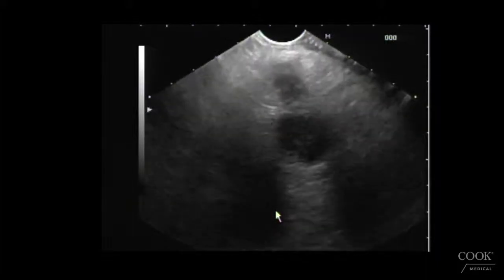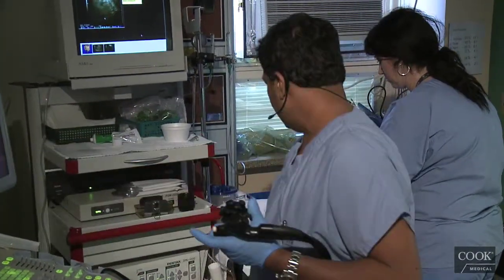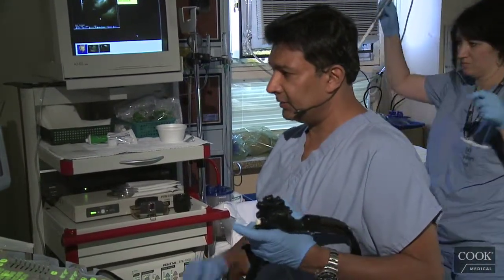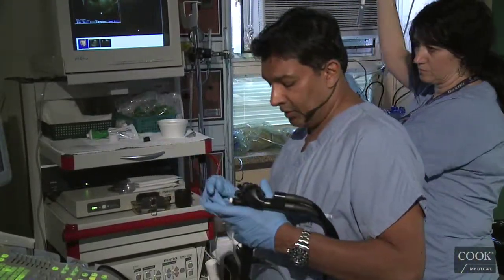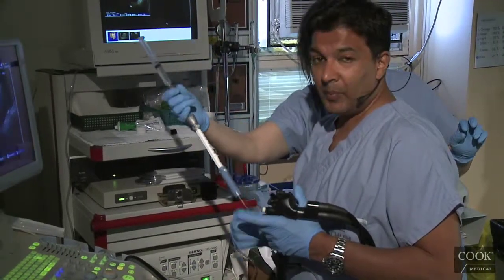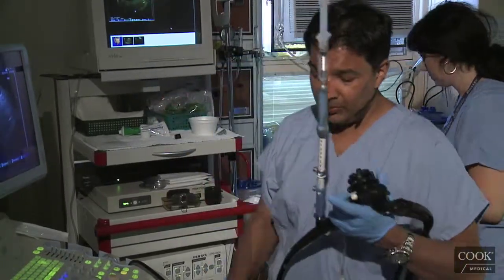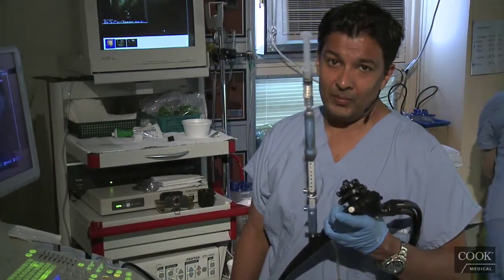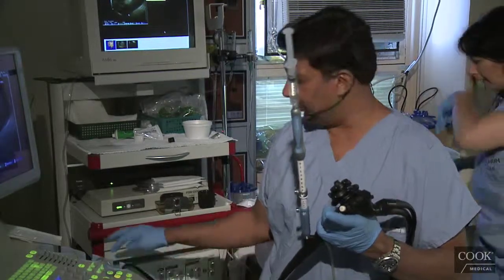Now we're going to do neurolysis. He's clearly inoperable — he's got liver mets and arterial involvement. If we ever have any doubts, we'll call the surgeon right away before or during the neurolysis. We will only do a neurolysis in people who have a proven cancer. We do the bilateral technique. I fill the needle with the alcohol first — most people put the bupivacaine first, but we put the alcohol first to avoid diluting it with the bupivacaine.